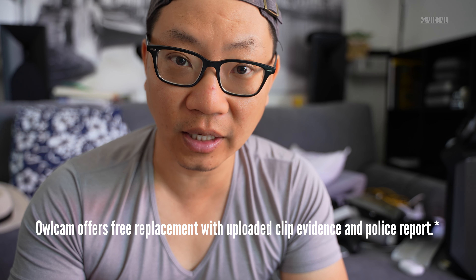Since the Owl Cam has no SD card and is cloud-connected, they claim that if someone breaks in, the unit will immediately start uploading the clip to the cloud. So even if they steal the Owl Cam itself, you'd still have the footage as evidence to share. It will likely upload a lower-resolution version quickly and then upload the higher-resolution version later.